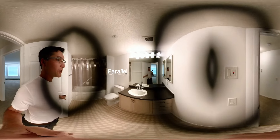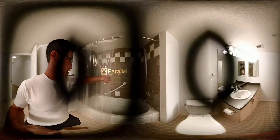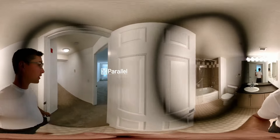Here's bathroom number one, and there are two bathrooms here. This is a jetted tub. Everything's nice and clean — looking good.